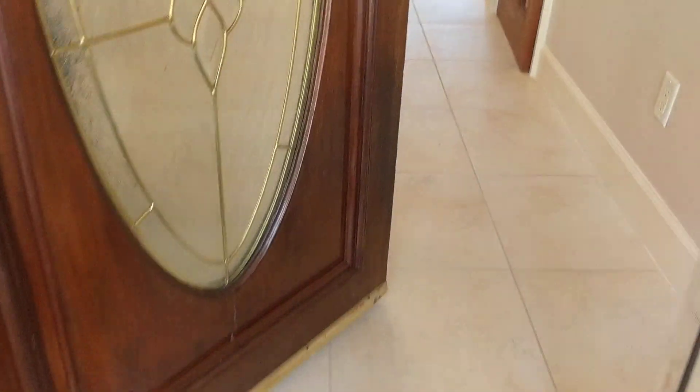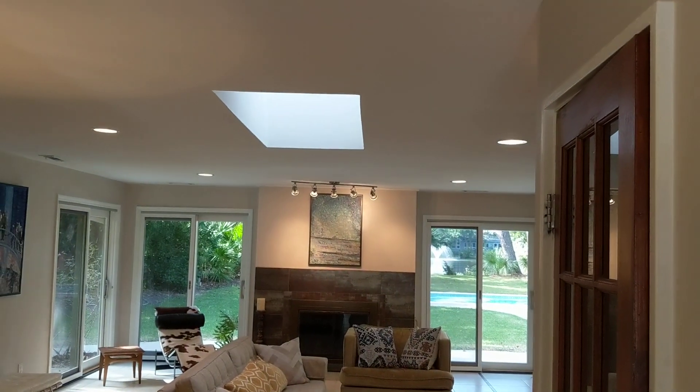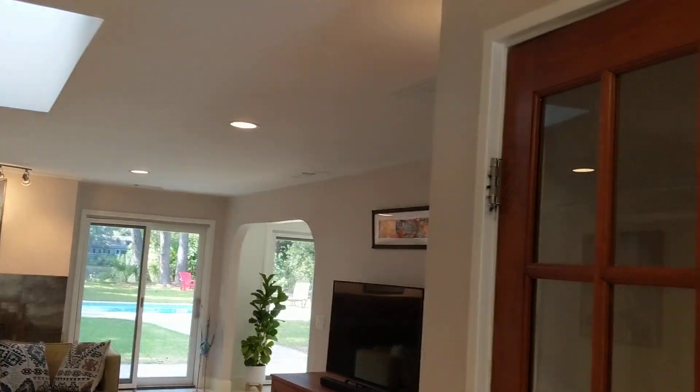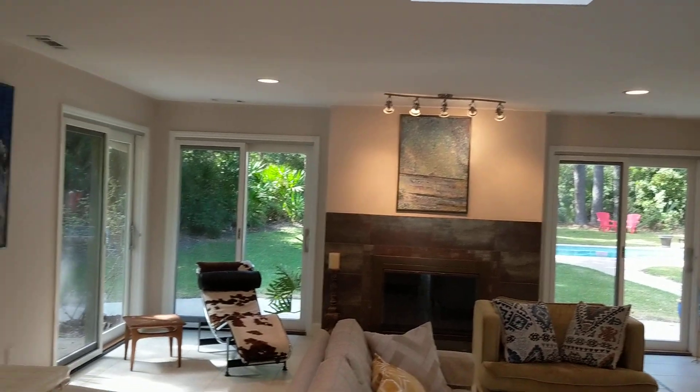Coming in, you come into tile floors. The ceilings are lower — it's an older home — but you have some nice light coming in through the skylight. A little coat closet here. Nice living room with a wood-burning fireplace.